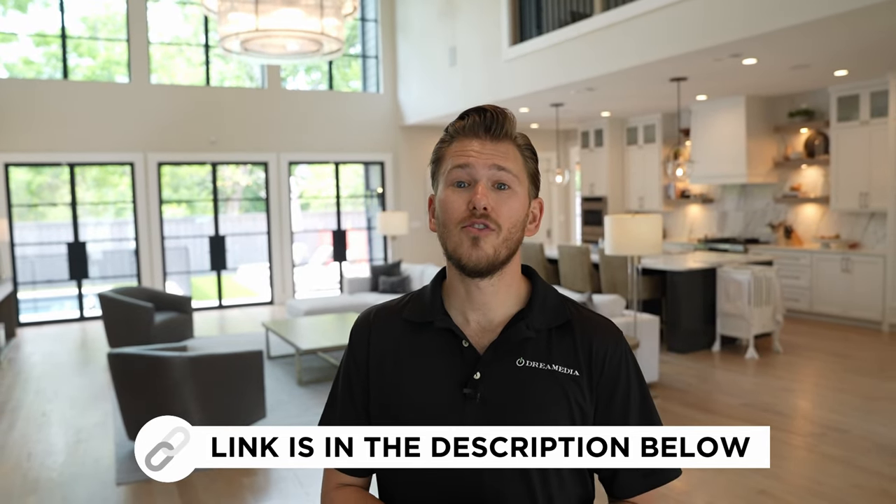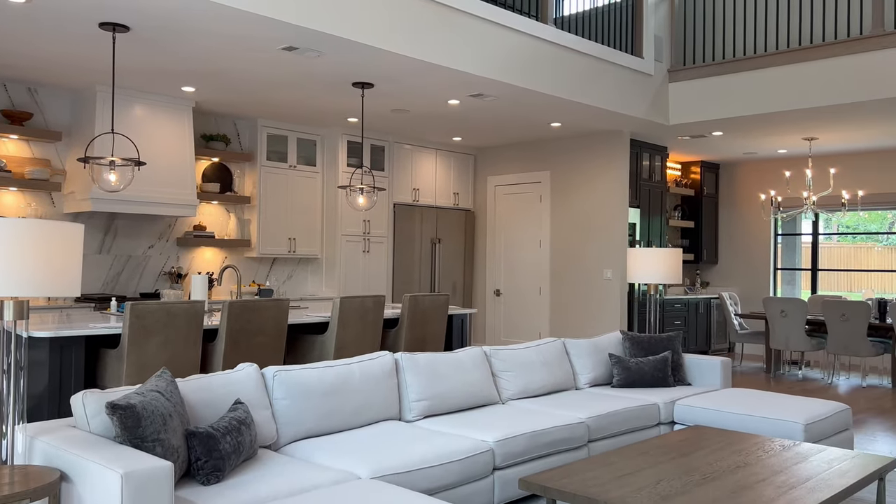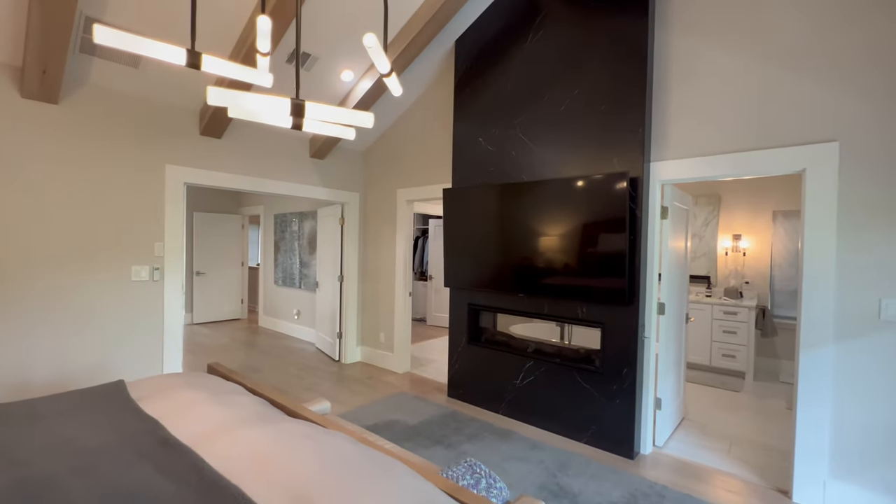We offer free video consultations where we can look at your design plans, take a look at the space, and we'll tailor a package specific to your exact needs and budget. Now I'm going to walk you through this entire home and show off this wicked system.